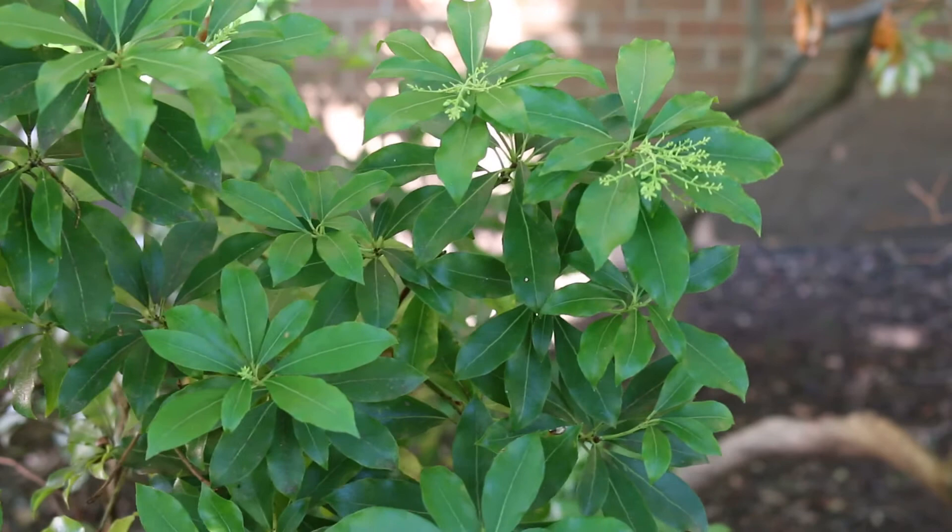Here's a landscape tip: excellent large specimen broadleaf evergreen, does acceptably in the south if planted in the shade.